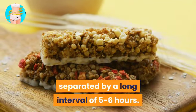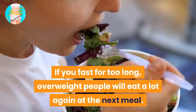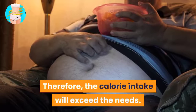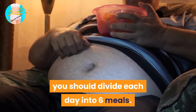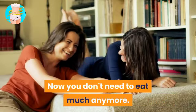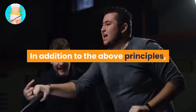Split your meals throughout the day. The main meals are usually separated by a long interval of five to six hours. If you fast for too long, overweight people will eat a lot at the next meal, causing calorie intake to exceed the body's needs. To avoid overeating in one meal, you should divide each day into six smaller meals. After a while, the stomach will shrink and you won't need to eat as much anymore.